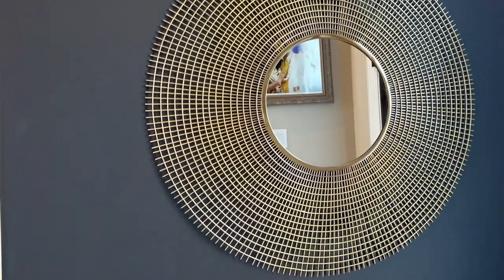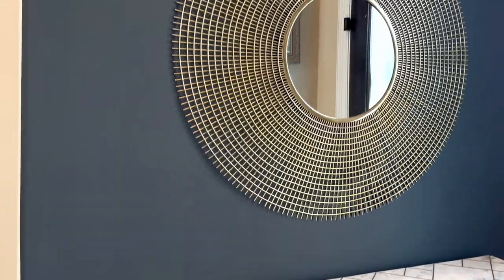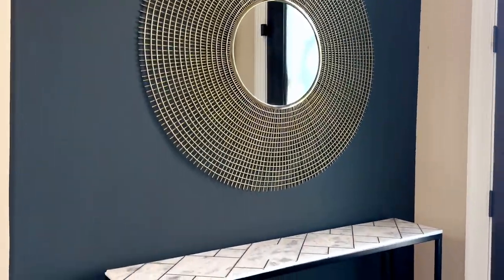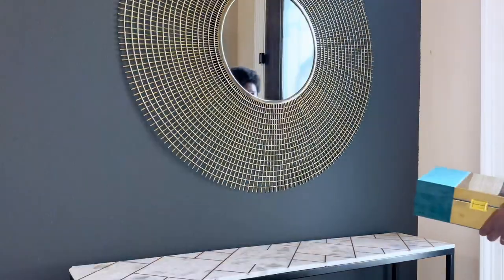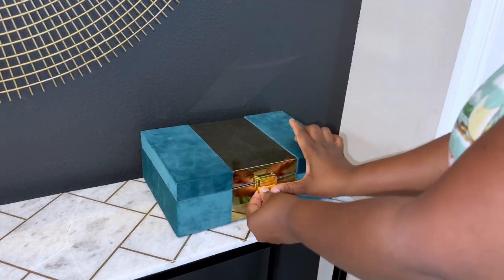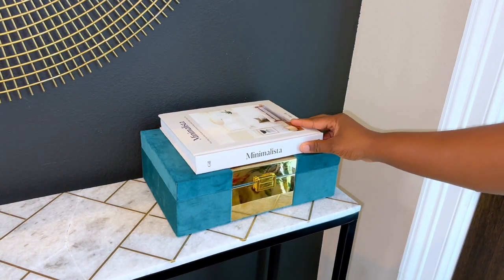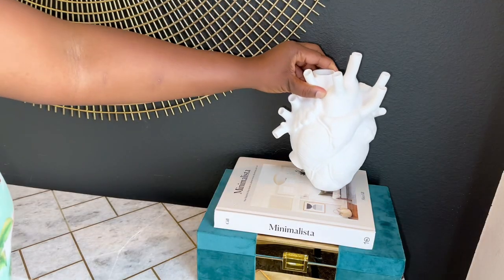Now for this second space, which you have seen so many times on this channel, I will be refreshing it by using one of the home decor finds I got from Shein very recently, which I showed you guys in my home haul. This is going to be a very functional space — I am adding a storage box because sometimes in our entryway we need to store some things that we use to decorate and also use in our day-to-day lives.